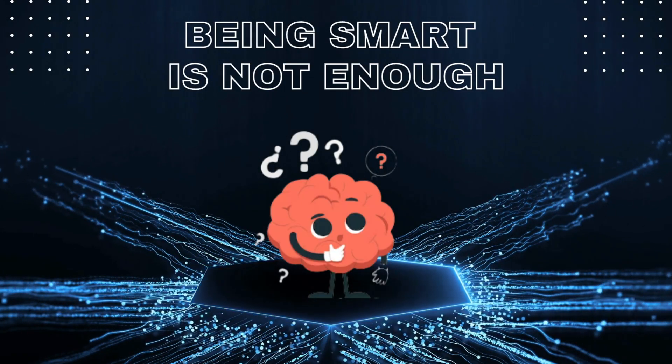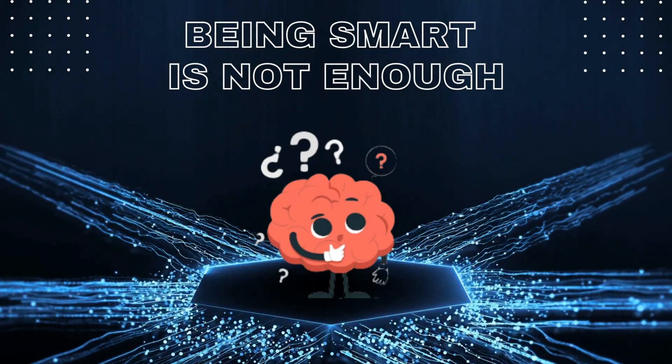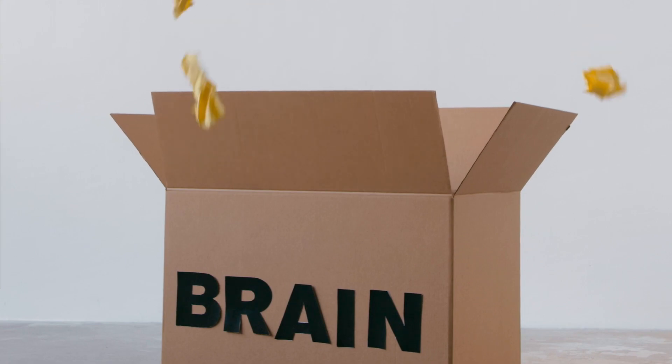Being bright is not enough — that was the number one highlighted point in this seminar. In the world of cybersecurity, there is so much information you are never going to be able to remember it all. Being really smart and being able to pass a test is not necessarily going to help you. Discipline is going to way outdo being really intelligent or academically gifted. Being able to persevere when you're struggling is going to be a major benefit to you.